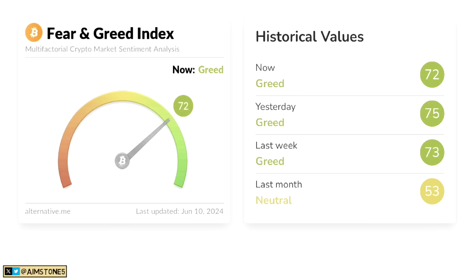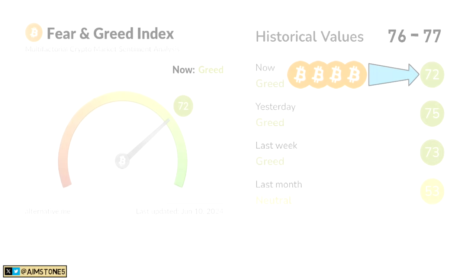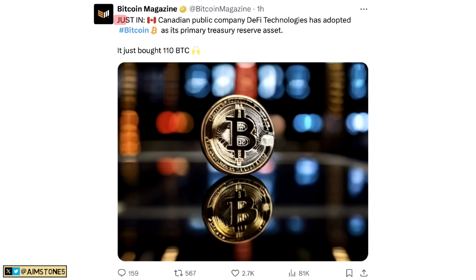The Bitcoin Fear and Greed Index today is at 72 — Greed. We are lower than a couple of days ago when it was around 76–77, which makes sense because BTC dropped a bit. We're still down about $4,000 from the all-time high, so this is your chance to stack more sats.